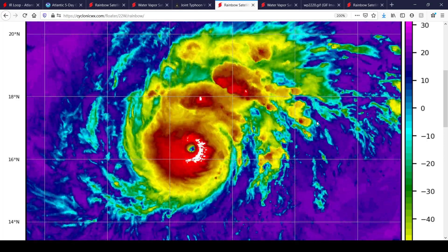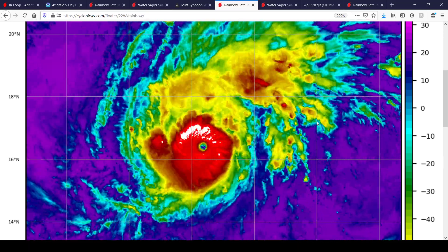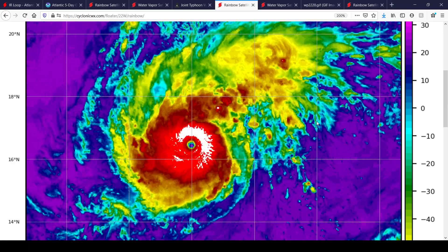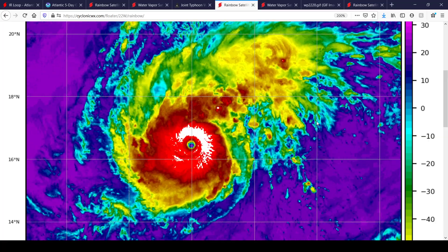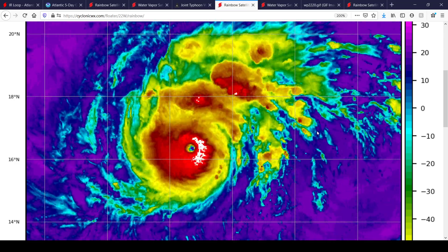Here's a close-up look at the satellite imagery, and you can really see it's a classic textbook rapidly intensifying typhoon in the West Pacific, right on time climatologically. Usually we get pretty strong typhoons in this part of the world around this time of the season.